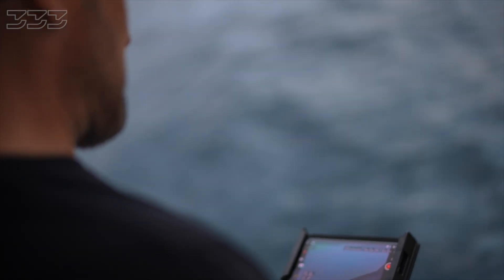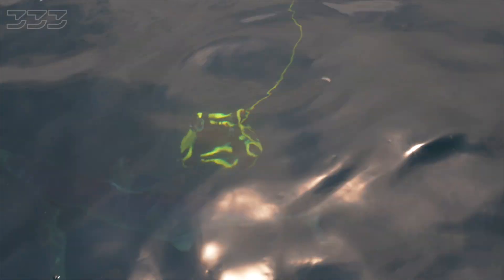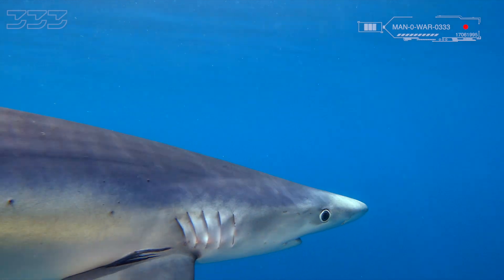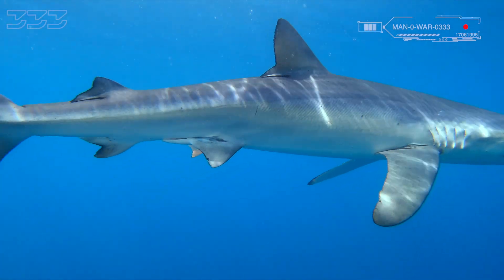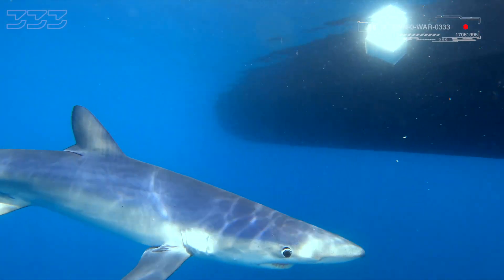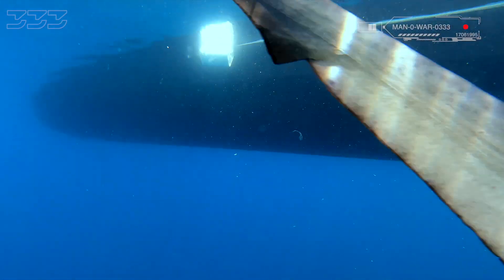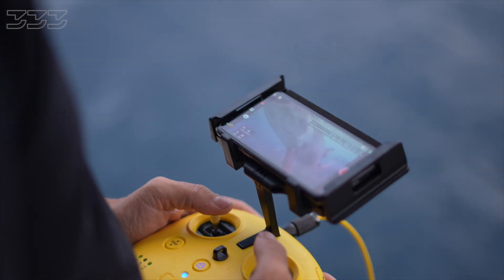One immediately came over to check it out. Right away I'm able to tell the difference with this ROV — it's very maneuverable and strong enough to fight the current. The blue sharks come straight in to check it out; it's so much easier to keep track of the sharks.